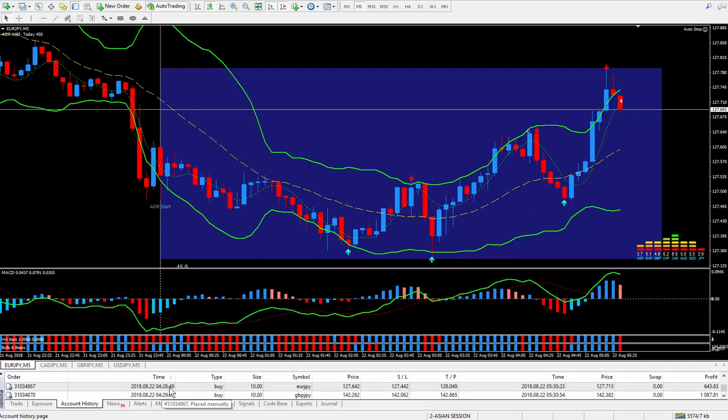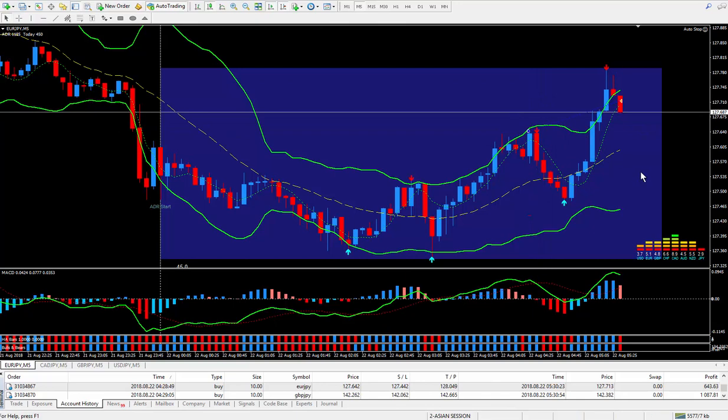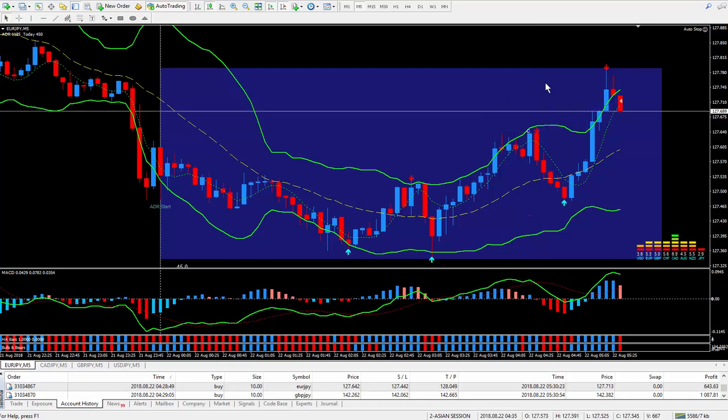It's approximately 9:30 — right here I took the trade. I originally thought it was just going to break through and keep going because of the weakness of the yen, but it did a pullback around the mean. It never hit my stop. This is a 20-pip stop, and I ended up with approximately 7 pips. It's getting a little bit late now, around 10:30, and I want to shut down.